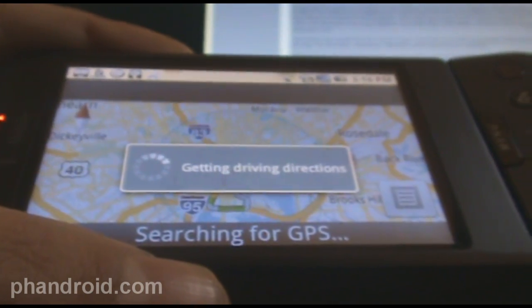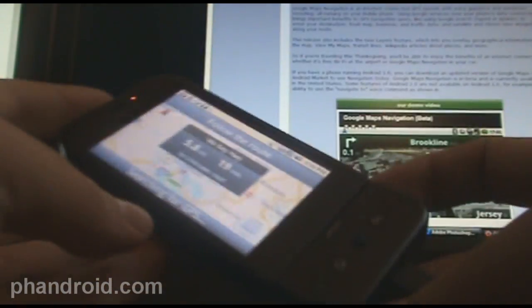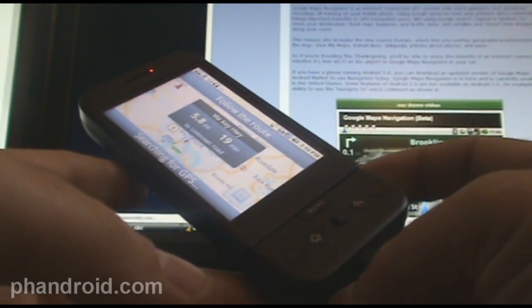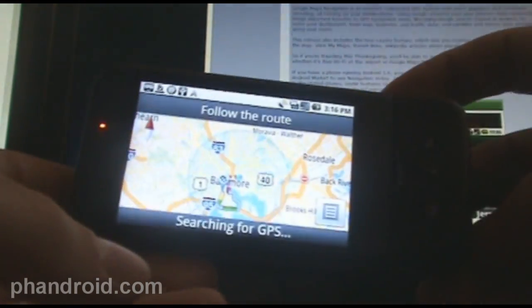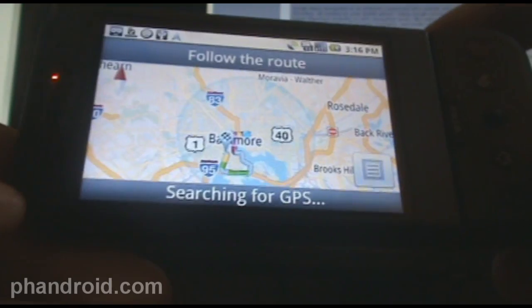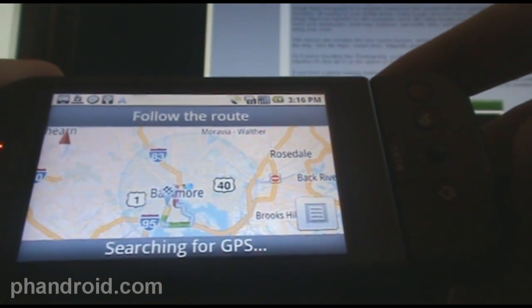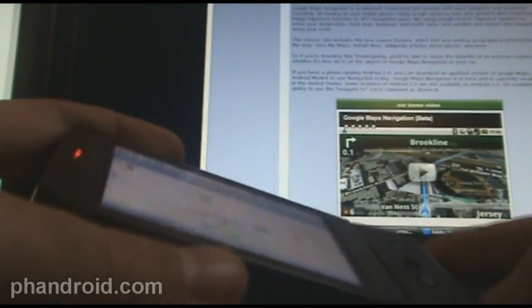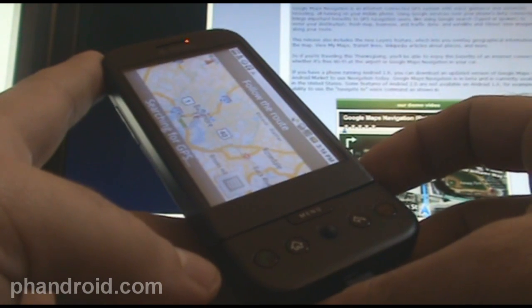So as you can see, these are the turn-by-turn directions. This is Google Navigate Beta on the T-Mobile G1. Go ahead and download it from Android Market — search for Google Maps, or if you've already got Google Maps installed, you can look for the apps you have downloaded and update. But this is huge for the holidays. Hopefully it will make getting around and getting to all your parties easier, and hopefully it will get pushed to other devices and platforms soon.